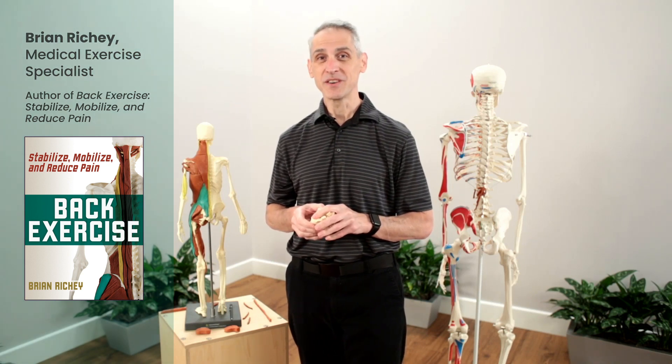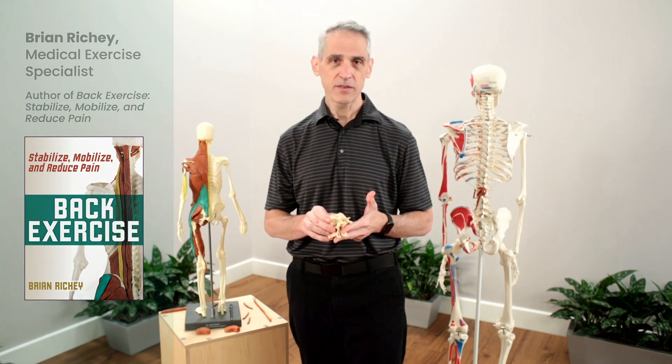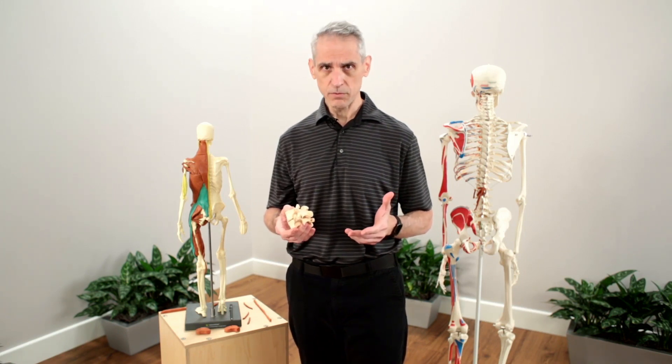Medical Exercise Specialist Brian Ritchie here to tell you a little bit more about disc herniations. Now whether you have one, your parents have one, your spouse has one, someone you know — chances are has one. It's one of the most common injuries of the spine, but most people don't exactly know what's going on. So what I want to do is demystify it a little bit so you have some understanding of what's going on.